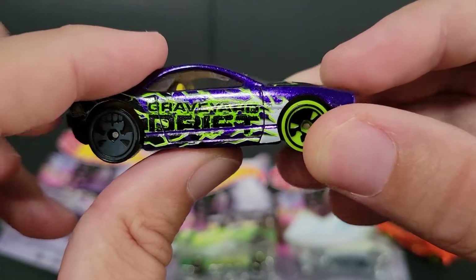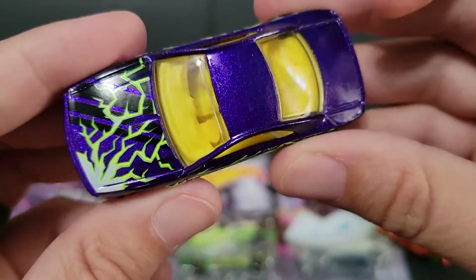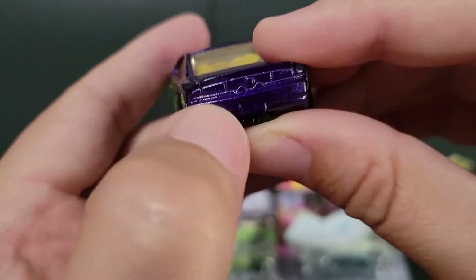Graveyard Drift — oh, that's actually kind of cool. It's a good play on the name as well. It kind of has like a Dodge back end, and that's pretty sweet.